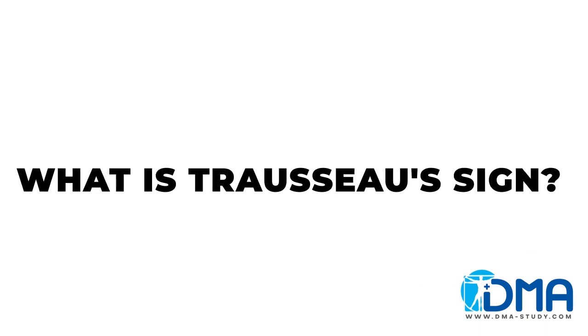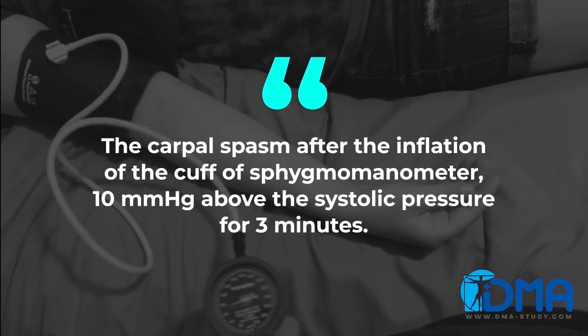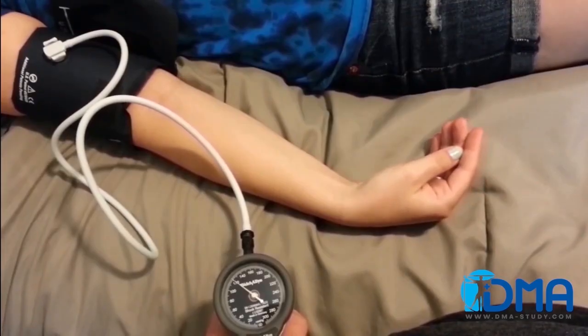And what is Trousseau sign then? It is the carpal spasm after the inflation of the cuff of the sphygmomanometer 10 mmHg above the systolic pressure for just 3 minutes.